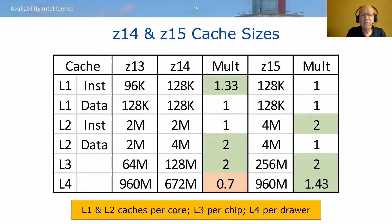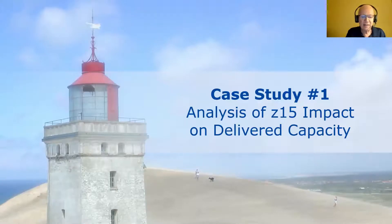Almost every level of cache has increased in size across these two generations of upgrades. Now let's look at a couple of case studies showing the impact of z15 upgrades on delivered capacity, with particular focus on how processor cache efficiency plays into that.